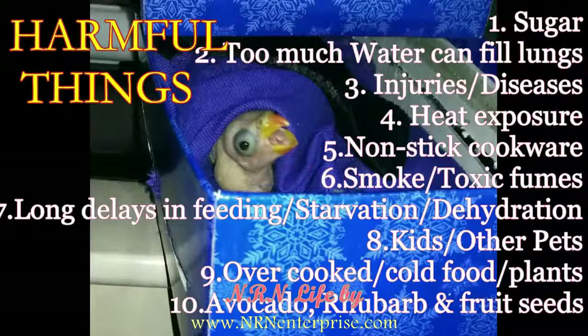You should take the baby to an animal emergency hospital and always keep your vet's contact handy so you can get immediate help. Do not handle the bird too much, as we can easily transfer germs to babies.